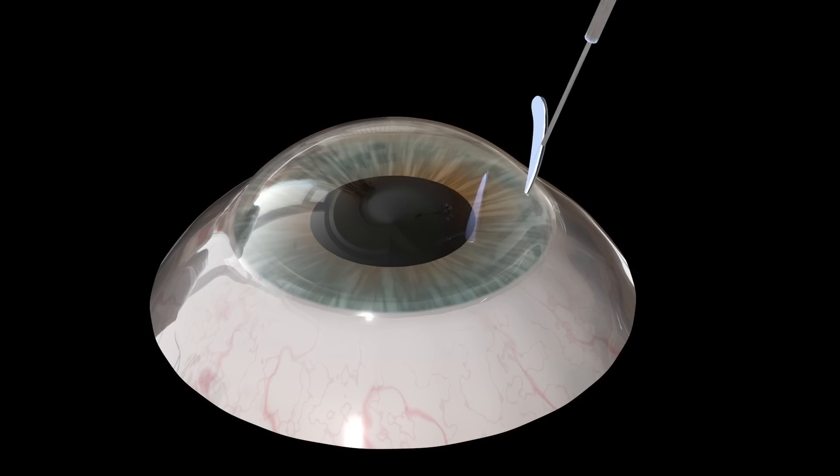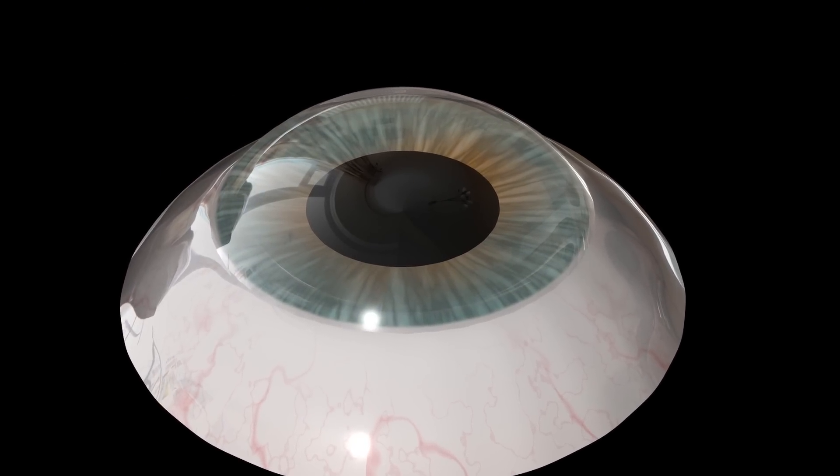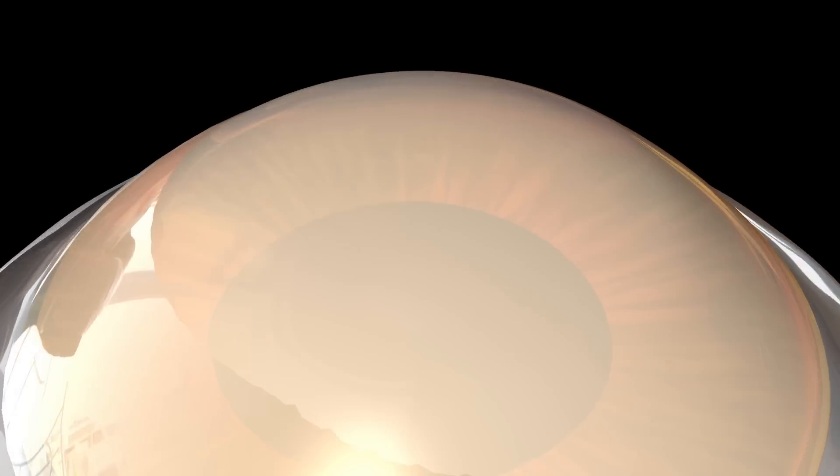All of this has changed with the advent of corneal cross-linking. For the first time it means that we're able to intervene early on in the disease process to stop vision loss and prevent deterioration in the future. The treatment begins by gently brushing the surface layer of the cornea clear. Riboflavin drops are then applied to the surface, which soak through the cornea before an ultraviolet light is switched on. The ultraviolet light and riboflavin react together to create crosslinks within the cornea which make it stiffer, mimicking the normal age-related cross-linking effect that occurs from your 30s onwards.